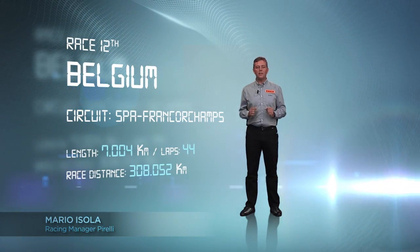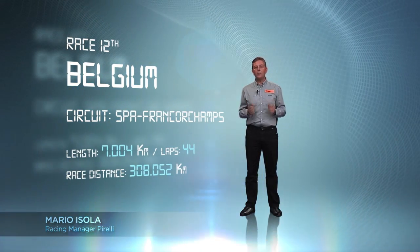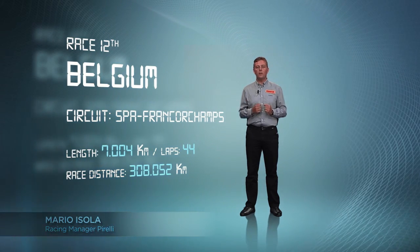Spa-Francorchamps: fast, long corners and elevation changes make it one of the most technical circuits of the championship.